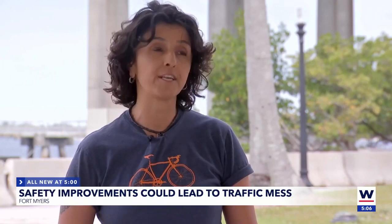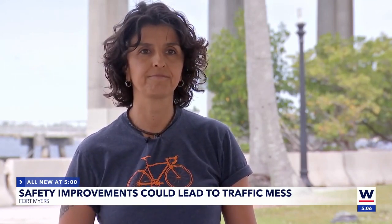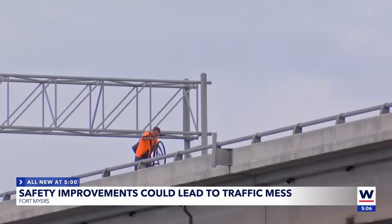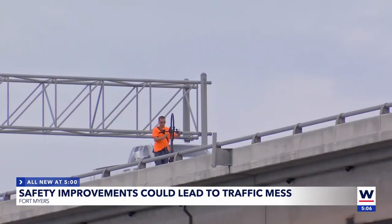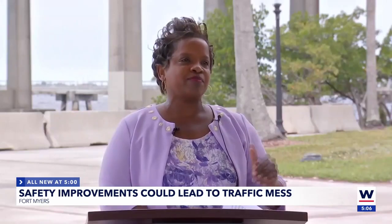She's a bicycle crash survivor, and the city of Fort Myers bicycle and pedestrian chairperson. The man walking across the bridge — dangerous, but good timing for the project's purpose. These cars are just whistling by.